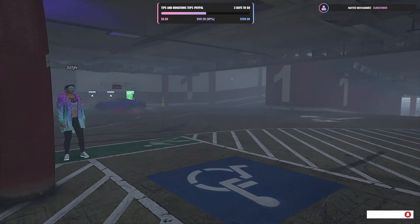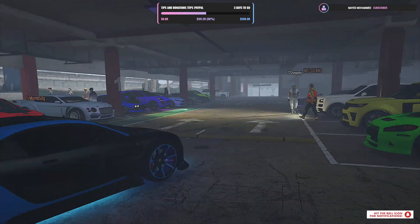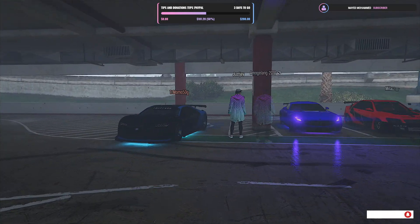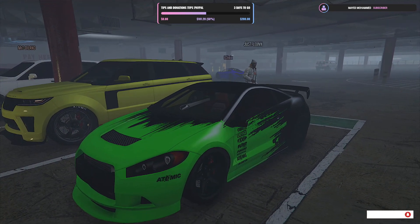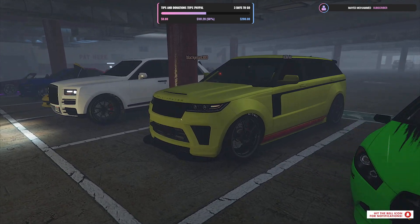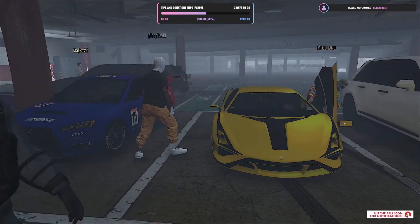Baby, look at the Bugatti here — the Blue Gotti. We have some nice livery on the Penumbra. Aggressive looking Range Rover and a Rolls Royce Spark next to it. Wow.